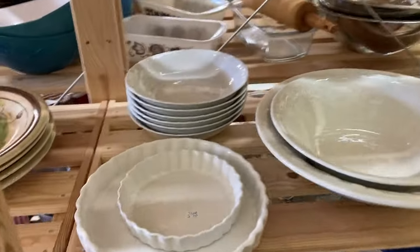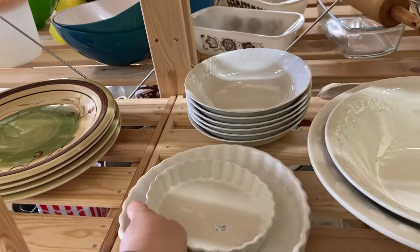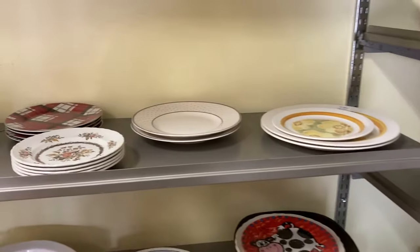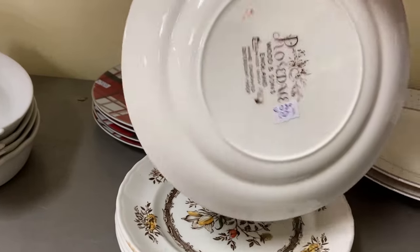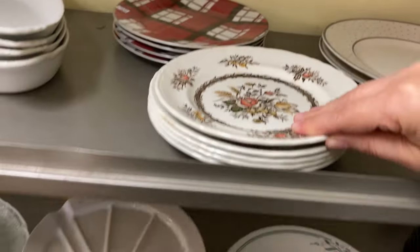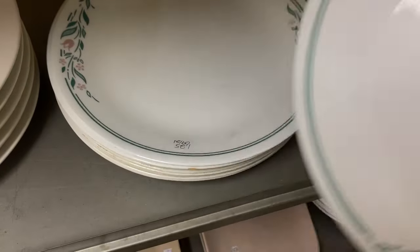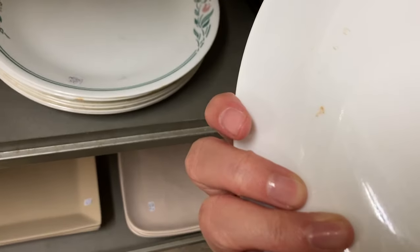I saw these two quiche pans — a larger one and a smaller one — and I kind of regret not getting them, but I couldn't remember if I had already bought a quiche pan or not. They have a lot of dishes in this particular Salvation Army. I thought these were really pretty, and I noticed they had the larger plates down below on another shelf. I always find it weird when they don't put the same patterns together. Then we saw this coral pattern — it has a very 90s feel to me; florals were very big in the 90s.